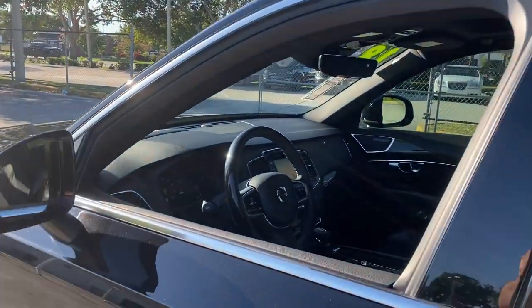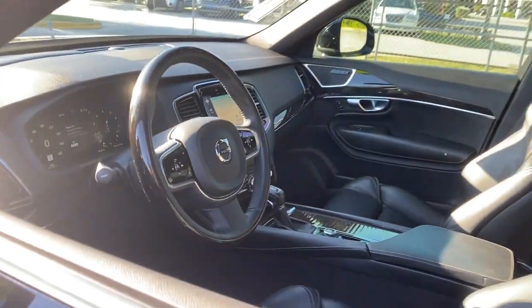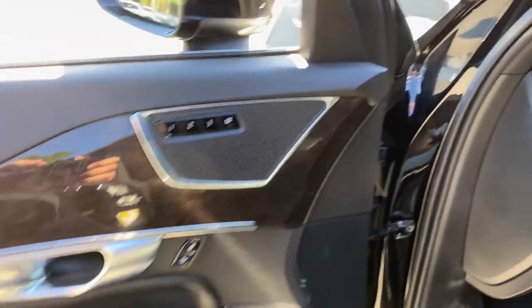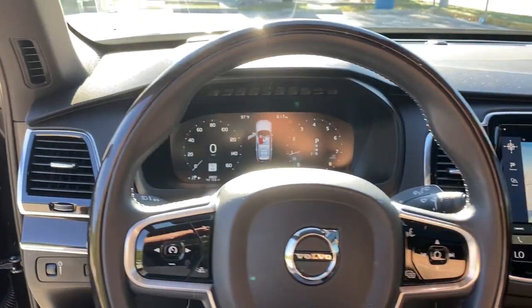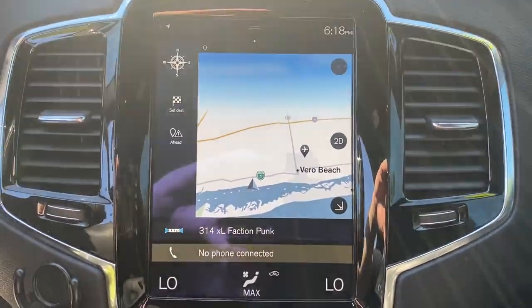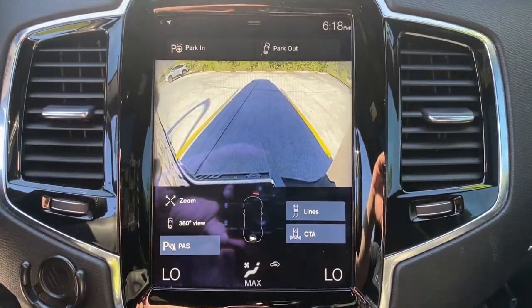The following are some of this vehicle's highlighted options: panoramic roof, keyless entry, navigation system, hands-free liftgate, sun moonroof, backup camera, power liftgate, power passenger seat, keyless start, satellite radio.